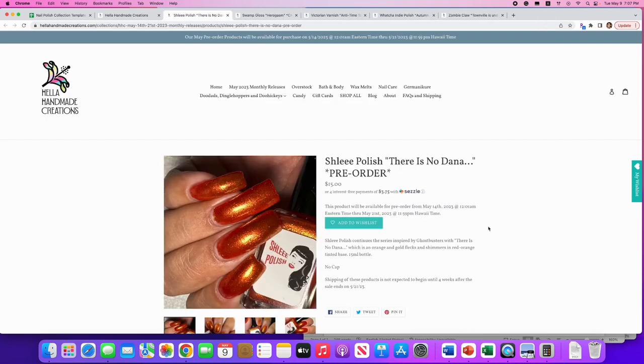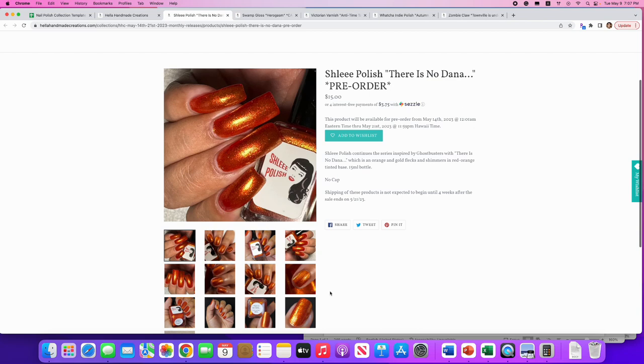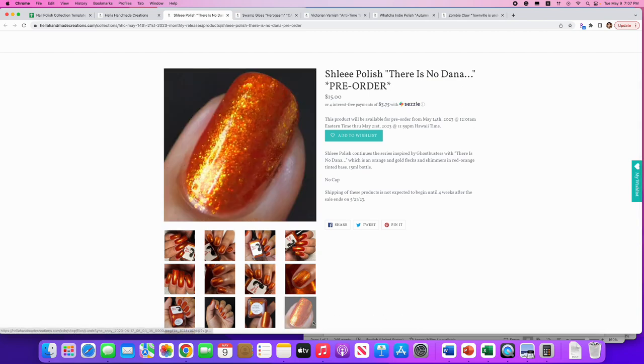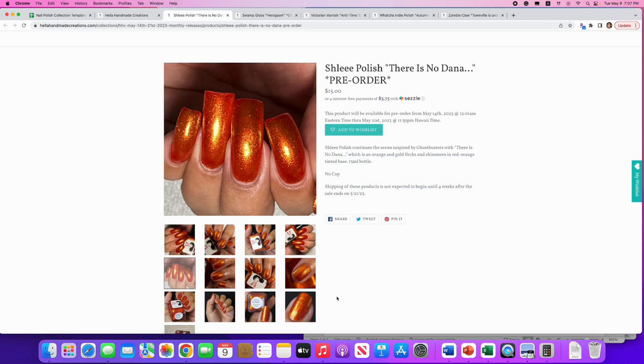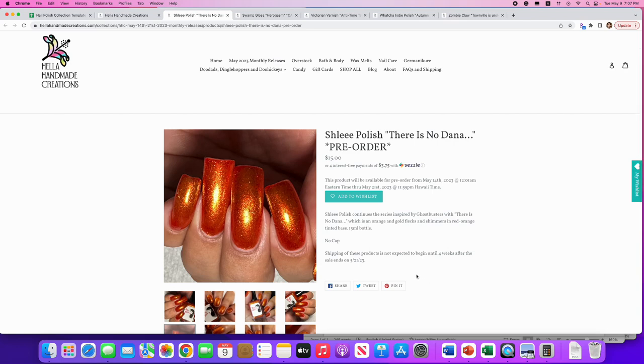Schlee Polish: 'There Is No Dana, Only Zool,' inspired by Ghostbusters. It's an orange polish with gold flecks and shimmers in a red-orange tinted base — no cap. I don't really need another orange, but I do like how it almost looks like fire on your nails — like a candle flame. Really cool, interesting polish, just not for me.